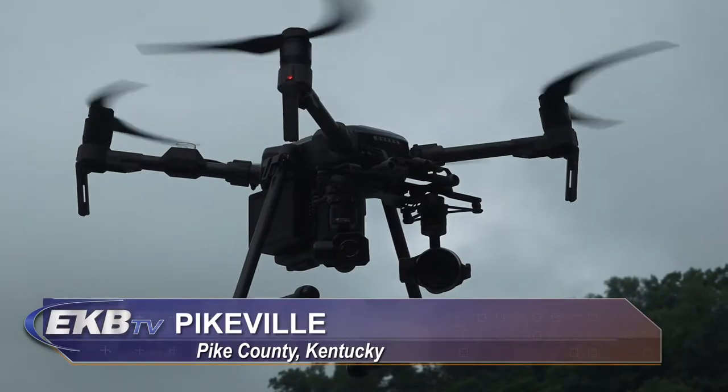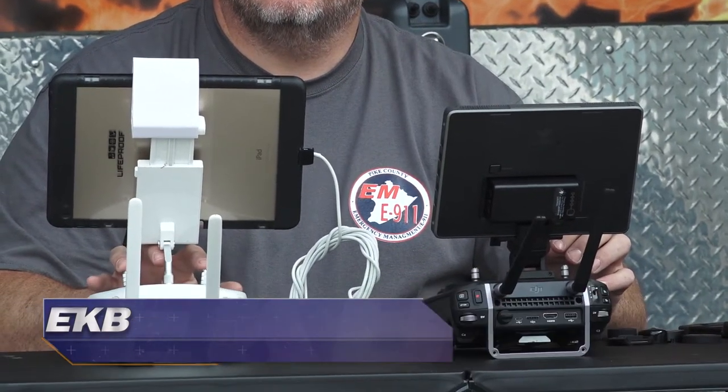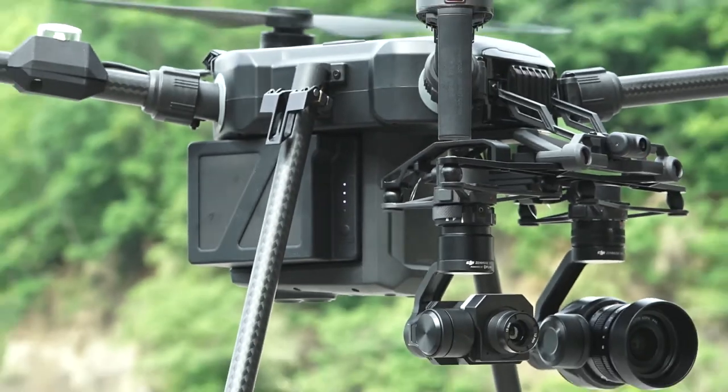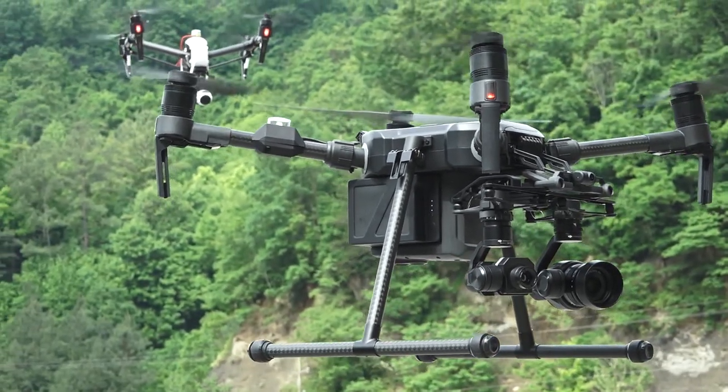There's a new set of eyes in the sky for the Pike County Emergency Management Office, and it comes in the way of a new drone. This one comes with all the bells and whistles — it has a lot of capabilities that our other drone doesn't have.